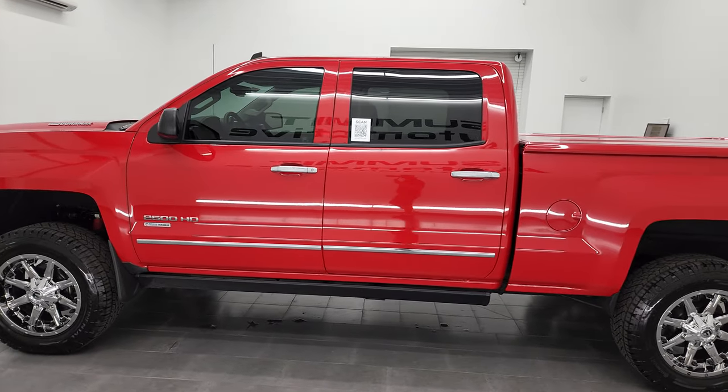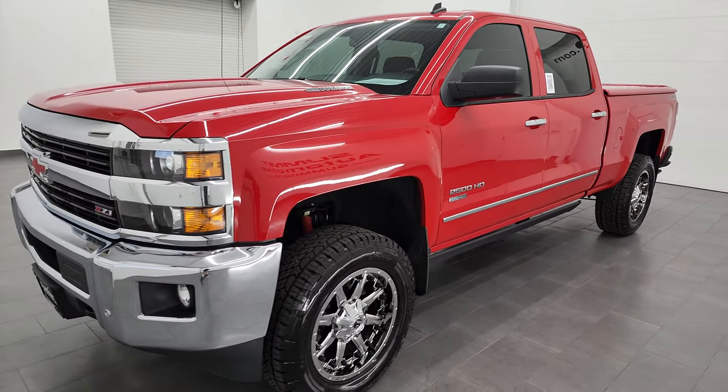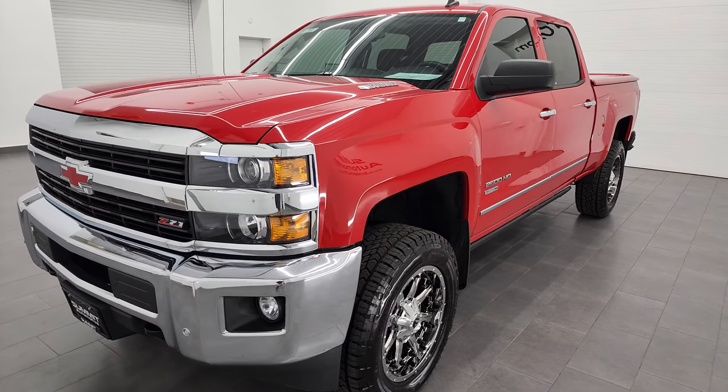This 2015 Chevy Silverado 2500 has the 6.6-liter Duramax diesel engine. It's the LML engine, which puts out 397 horsepower, and it's paired up with the Allison heavy-duty 6-speed automatic transmission.